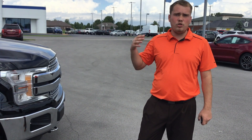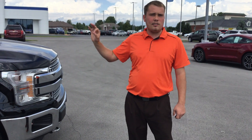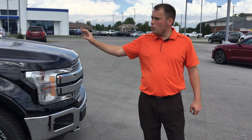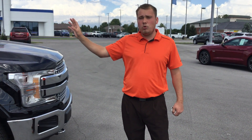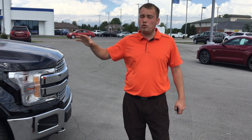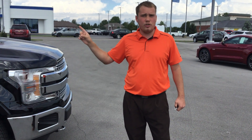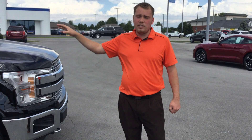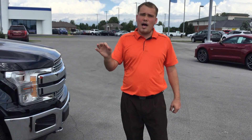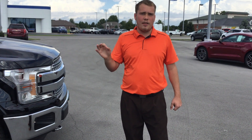We're able to get you everything you need in a timely manner. Again, the 2018 F-150 with the 3.0 Power Stroke Diesel — this one gets 25 miles to the gallon on the highway, and you can get up to 30. Game-changer. Thanks for joining me; I'm going to drive this on another video. Please like, hit that share button, and thanks for joining me.